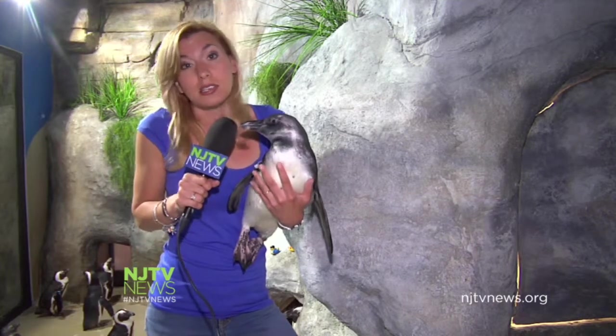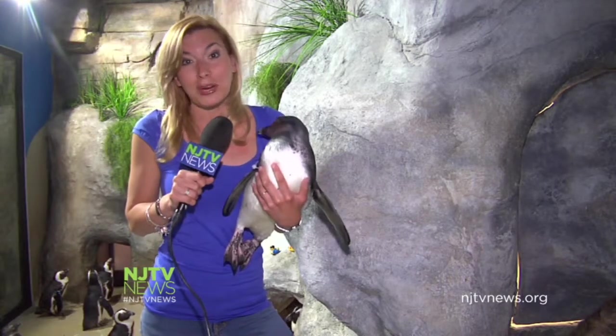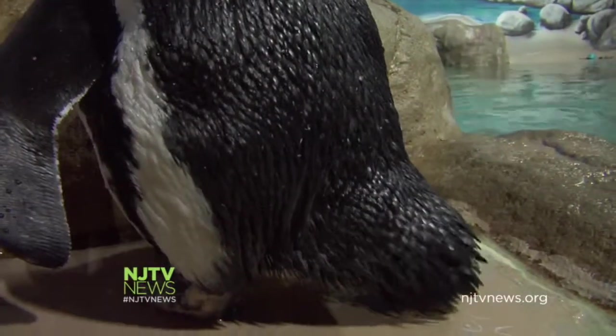But at this aquarium, the penguin numbers are growing. Reagan says Jenkinson's Aquarium wants to keep strong, genetically hardy penguins. That's why they're part of the African Penguin Species Survival Plan — the goal is to replenish the population in the wild in the future if necessary. There are 22 penguins here at the aquarium; they all have names and are identified with bracelets.